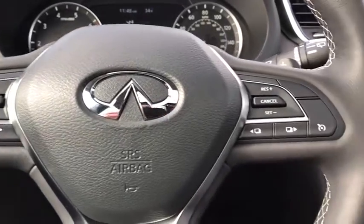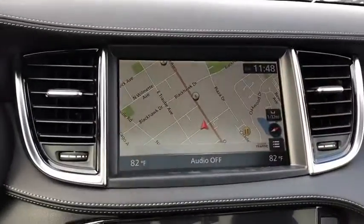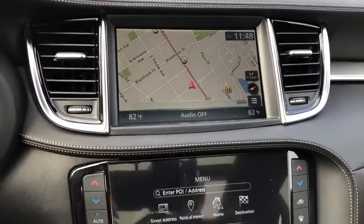Traction control, power liftgate, power passenger seat, navigation package, dual airbags, power steering, AM-FM stereo with CD player, floor mats, four-wheel disc brakes, trip computer.